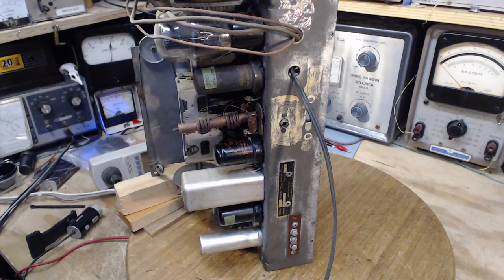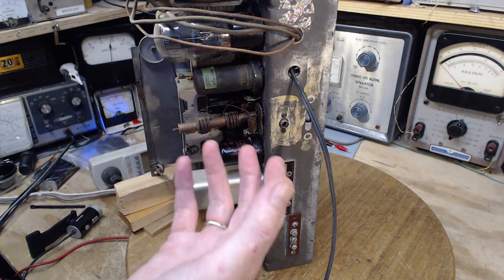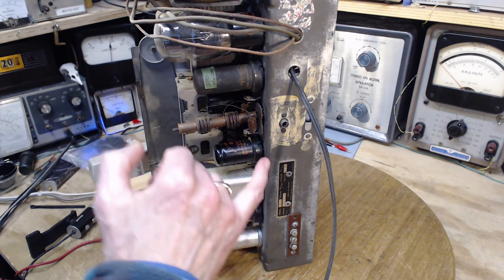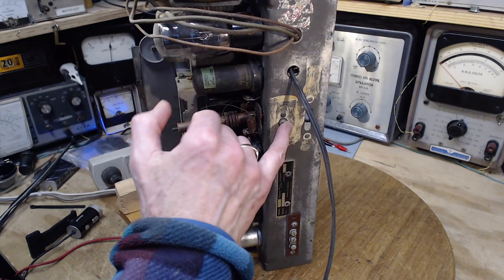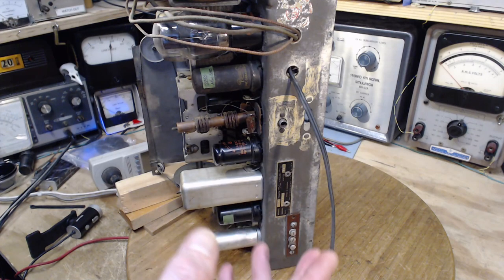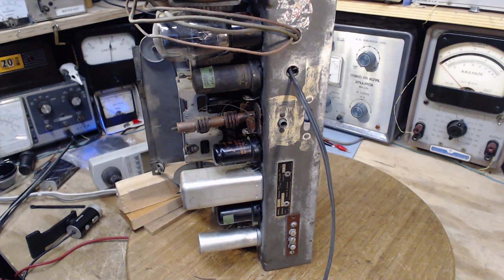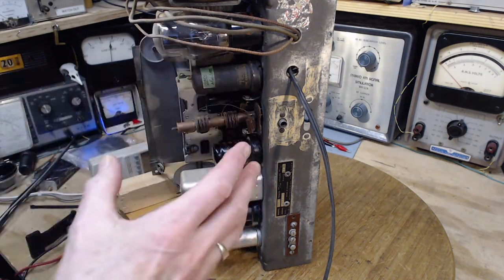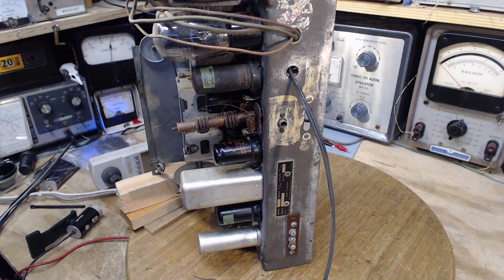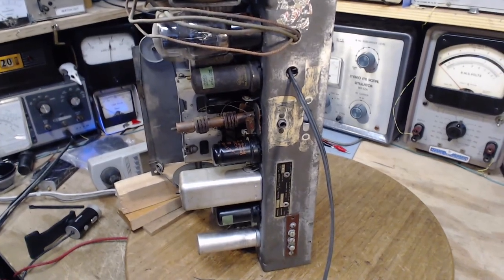Another possible future for this radio: just say goodbye to the radio part and utilize the other functions. It's a console with a record player, and you could install a Bluetooth unit. But really, it's not a particularly cool-looking radio — why would anybody specifically want to use it for that purpose?